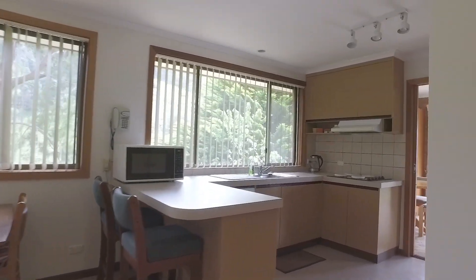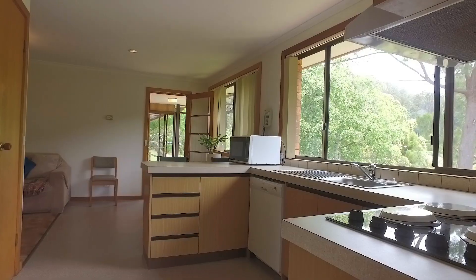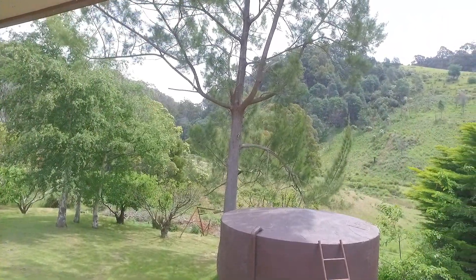The kitchen offers more than adequate bench space and flows seamlessly into the dining and additional sitting area, and again benefits from large picturesque windows that capture more of those captivating views.